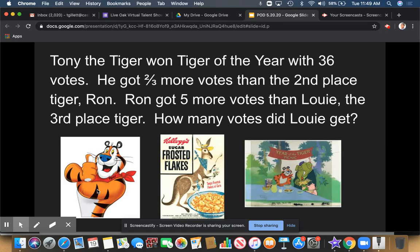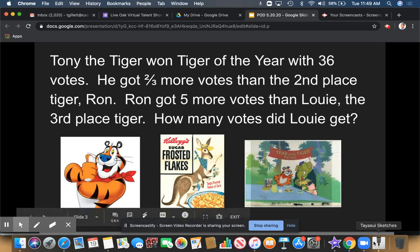Welcome back, guys. Hopefully you've had a chance to solve the problem. Let's go ahead and go over the answer for this one. Now, the first thing we've got to do is draw a picture. We see here that we're dealing with a fraction.